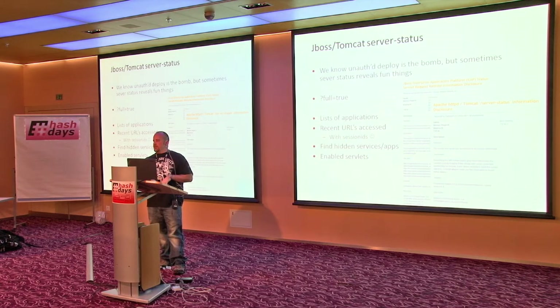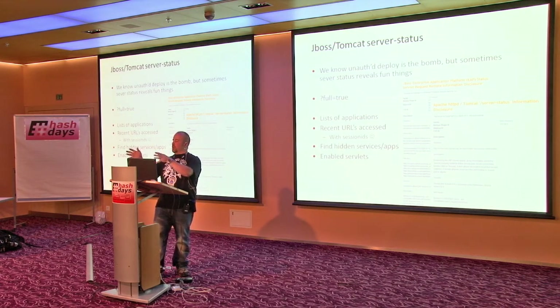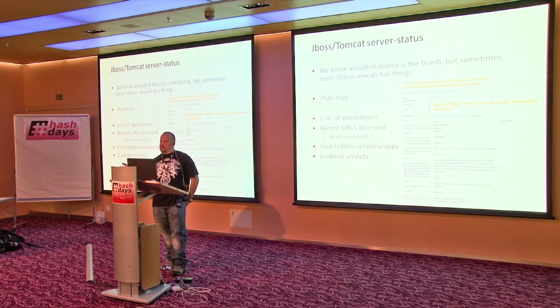Tomcat server status — anyone come across this on pentests? We all know the deployer web console thing is cool, and there's an auto-hack thing in Metasploit for that. But when you have server status and give it full=true, you get all sorts of things like all the published applications on JBoss and Tomcat, and URLs that were recently accessed including session IDs.